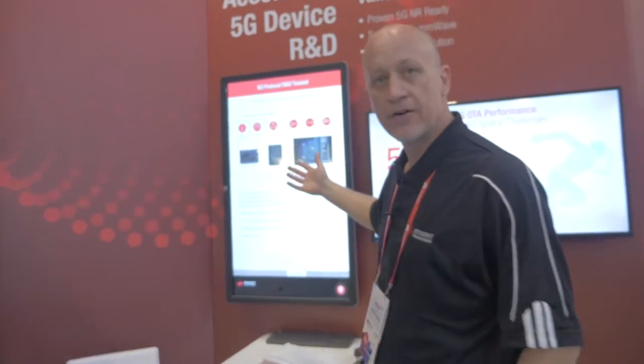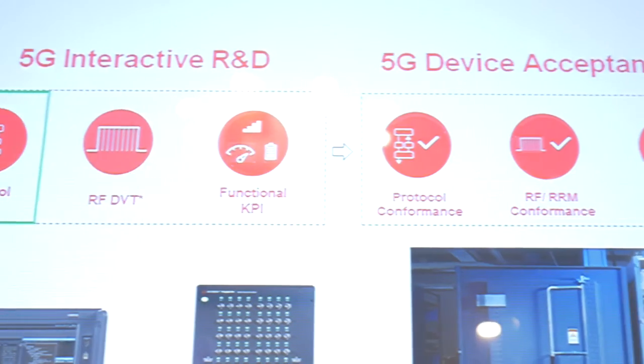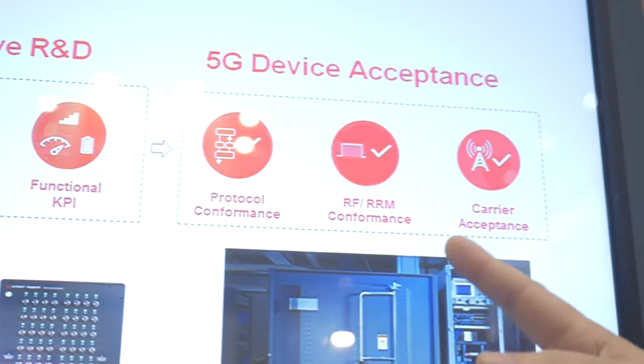Our network emulation solutions cover the entire workflow for both 5G R&D as well as 5G acceptance. Keysight is highlighting new, first-to-market solutions across the entire wireless ecosystem for 5G. We cover from the base station into the mobile operators as well as the UEs and the chipsets. Contact us with your 5G needs.